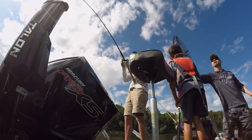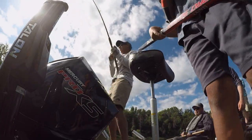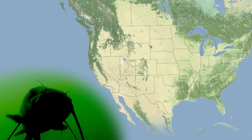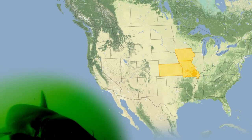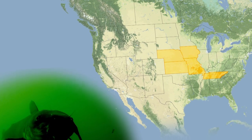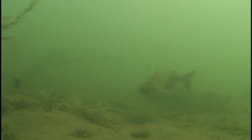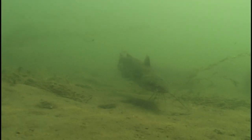The channel cat is North America's most abundant species of catfish and is the official fish of several states including Kansas, Missouri, Iowa, Nebraska, and Tennessee. This species possesses a very keen sense of smell and taste. Because they have taste buds distributed over the entire surface of their body, they're affectionately known as the swimming tongue.